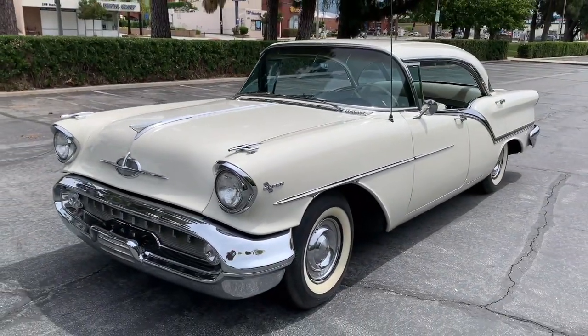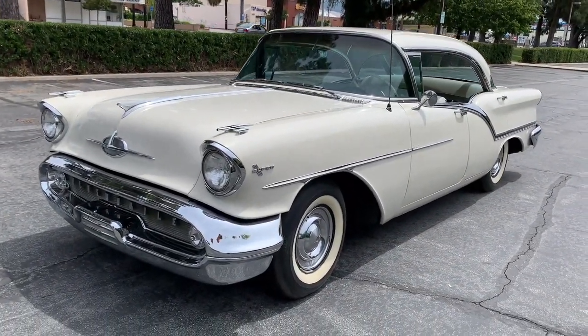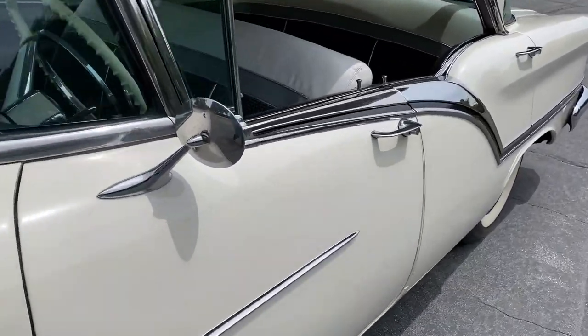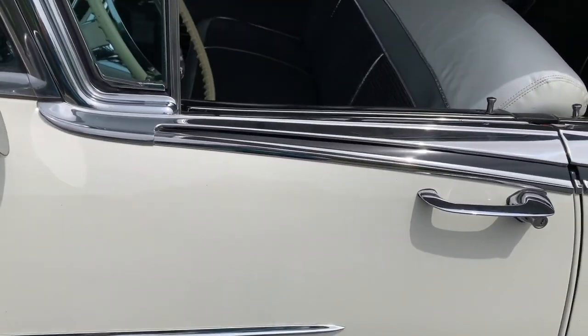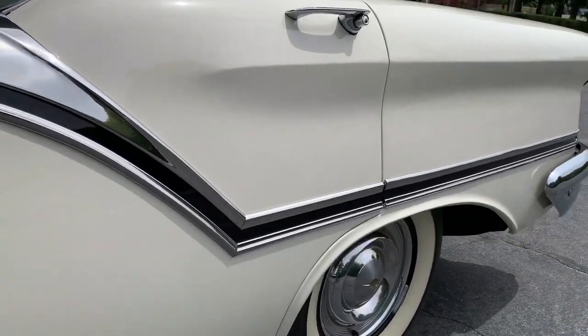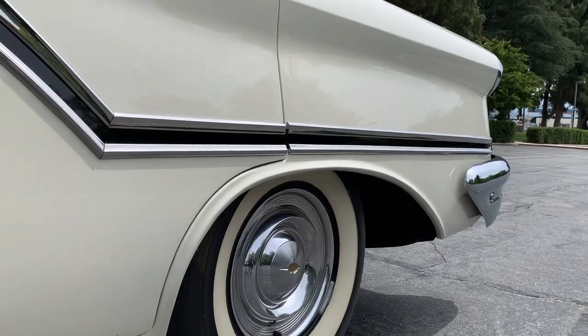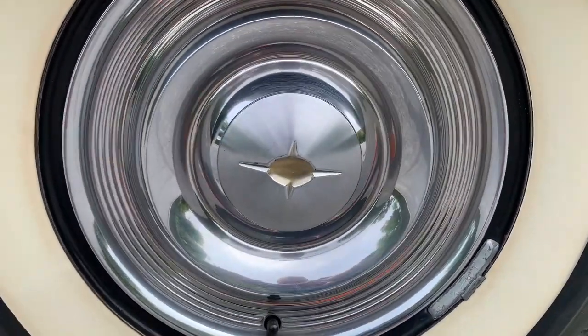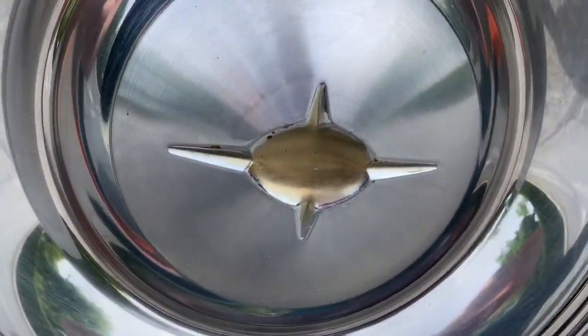And the three-quarter styling — that rich roofline. That sweeping side spear right there. And how about this one that starts right there on the door, so graciously swoops down and then goes straight back to a delicious finish. The wheel covers, lovely in every way. The little gold sitter.